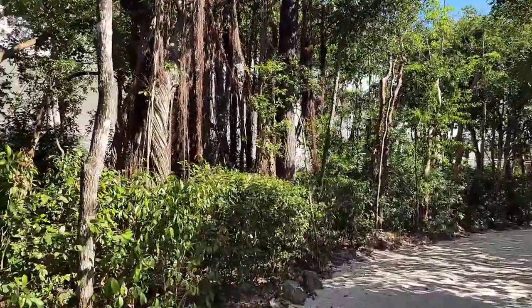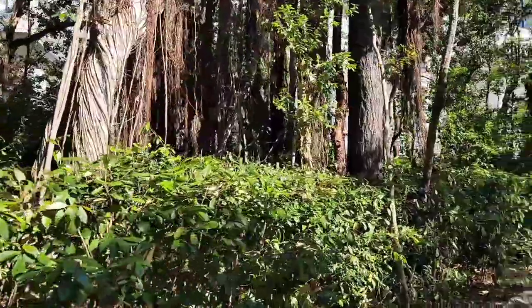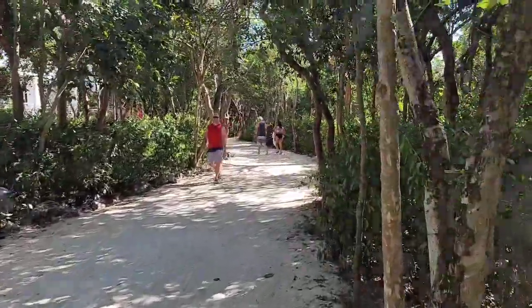The building behind us is the lobby building back there, and we'll walk you towards the hammock wing.